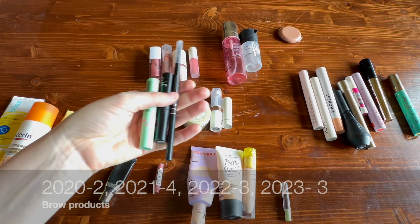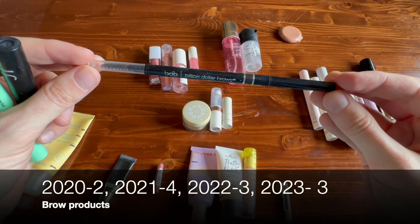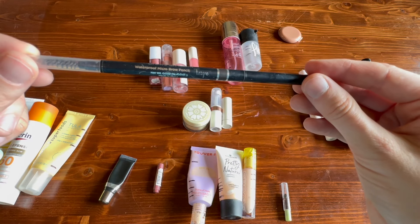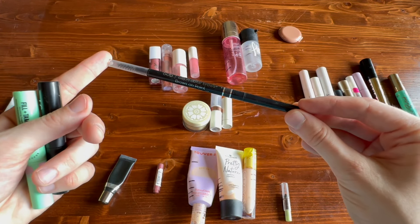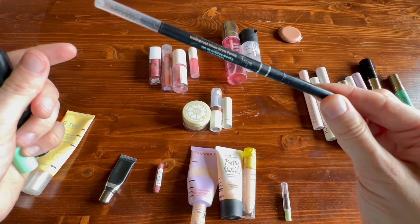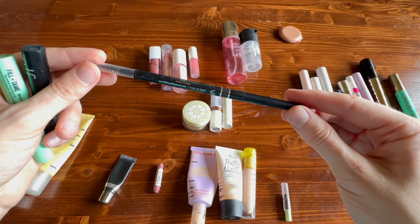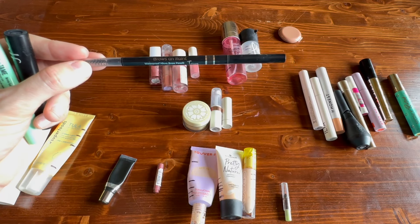Over here let's do eyebrows. I finished off one brow pencil — the Billion Dollar Brows Brows on Point Waterproof Micro Brow Pencil in the shade Taupe. I would absolutely use this again. Every once in a while I see this brand at TJ Maxx but never this product — everyone else must love it too because it's just never there. I think it's just as good as the Benefit one that I like.